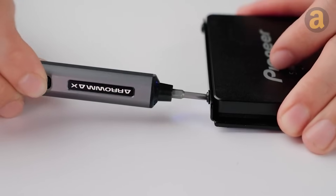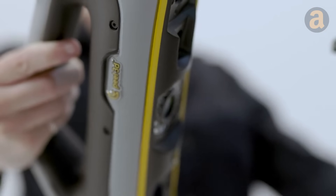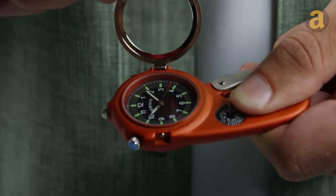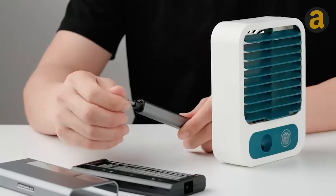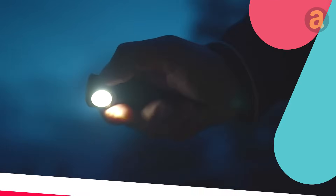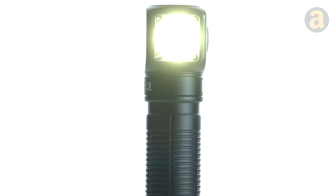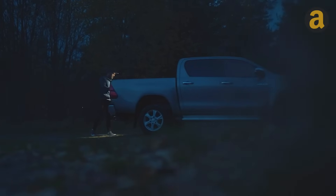Hey there! As a fellow DIY enthusiast, I understand the desire to enhance your fishing skills. Luckily, there are plenty of gadgets and tools available to help you do just that. This flashlight is incredibly compact, yet produces an impressive beam of light. One major advantage is its versatility and how it can be held.